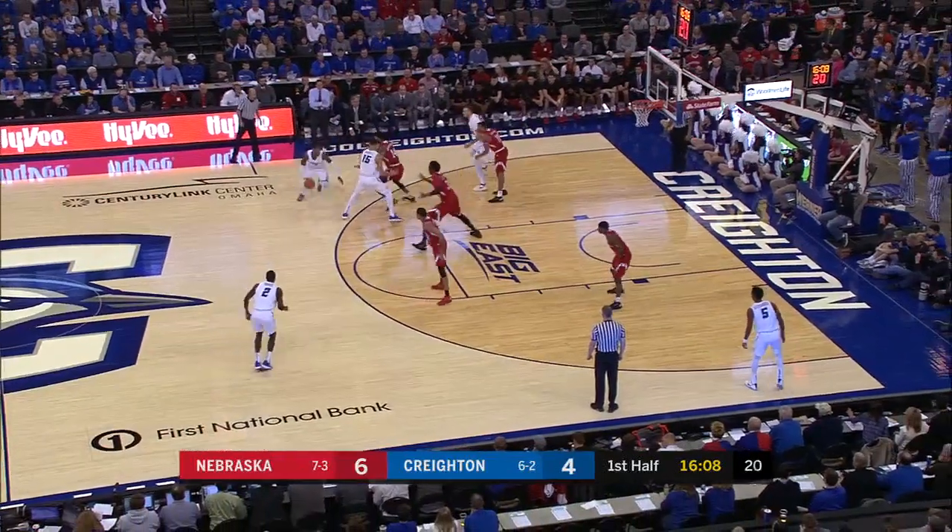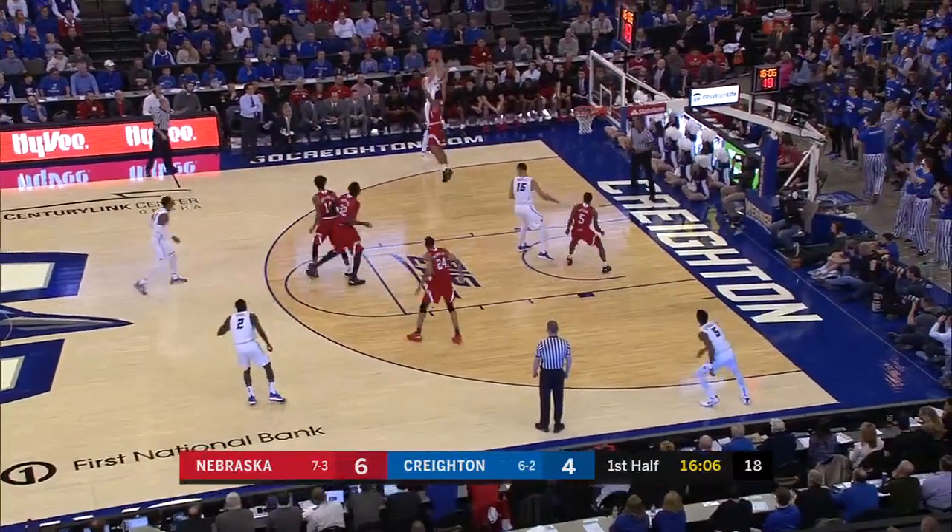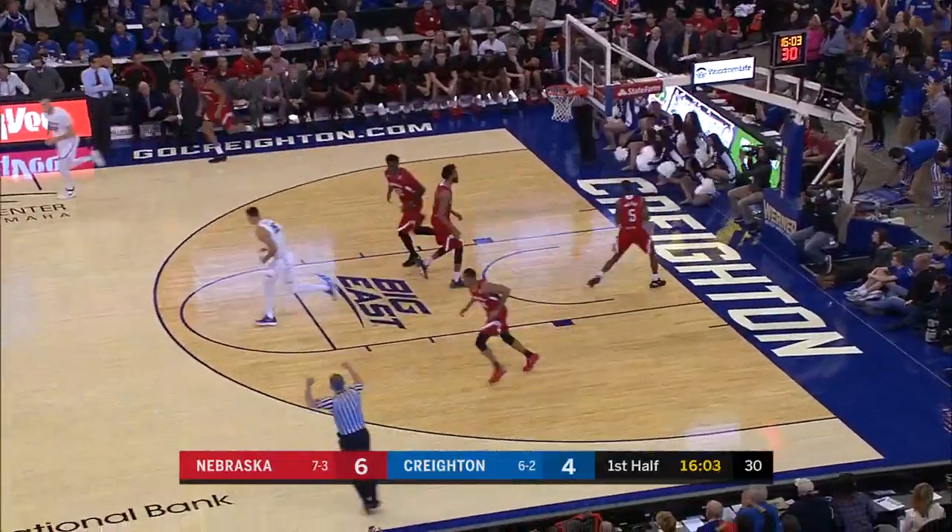Really good skip pass, and Palmer's going to have to knock down some of those threes. Hegner for three, and he gets the lead right away.